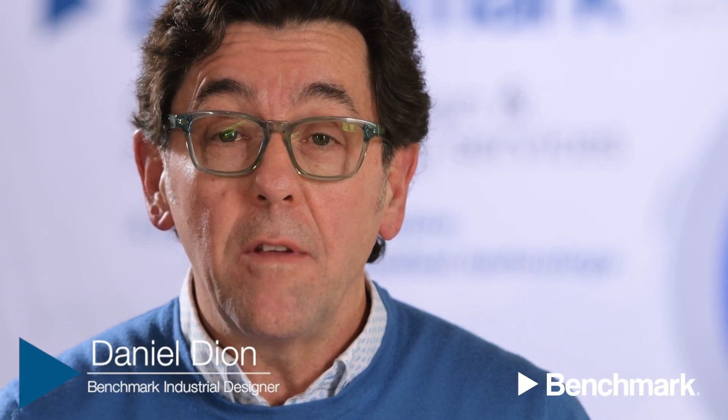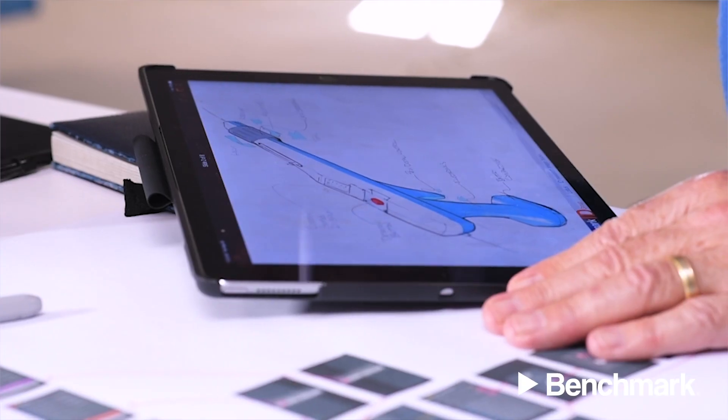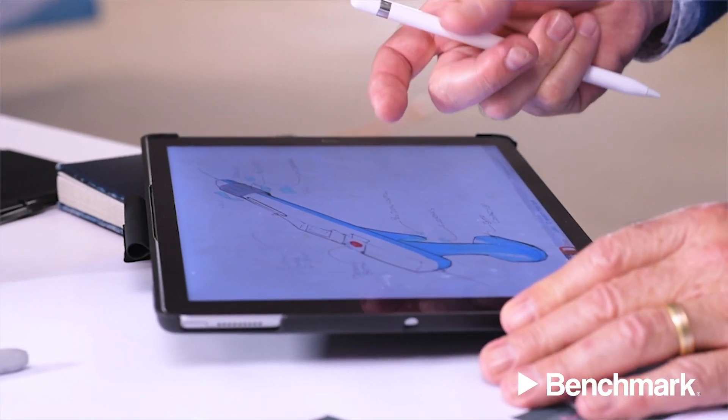The goal of Benchmark Industrial Design is to create technology products that fit seamlessly into a user's daily routine and effectively serve their intended purpose. This could be anything from a handheld medical device that fits comfortably in a clinician's hand and is comfortable for both the clinician and the patient, to an electrical meter that displays data exactly as a technician needs for a maintenance process.